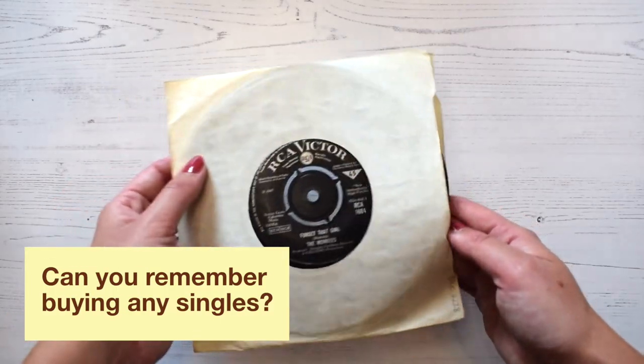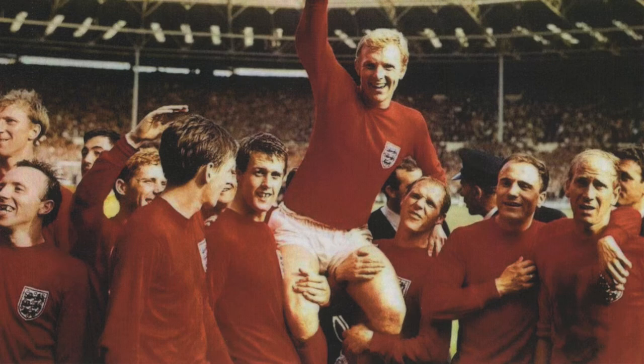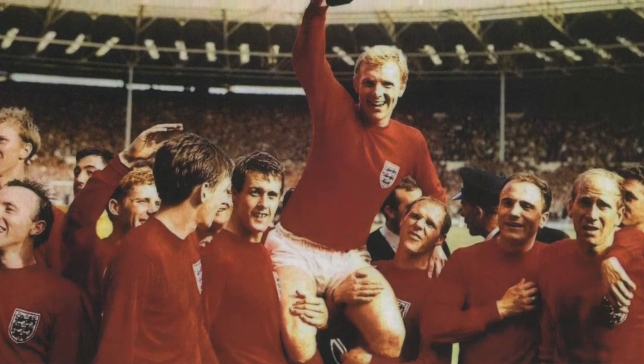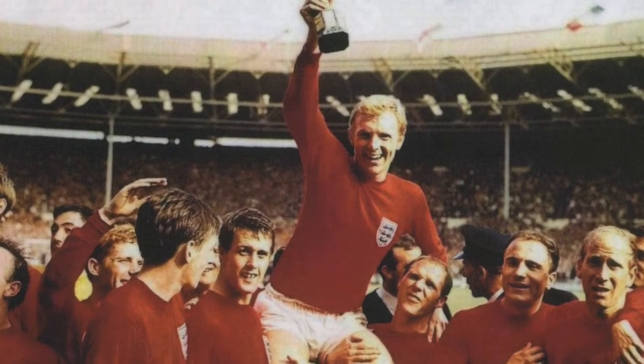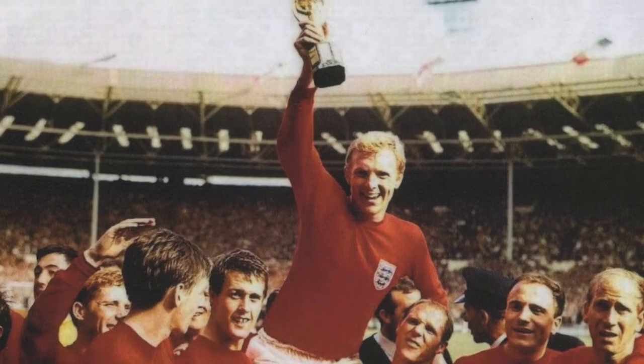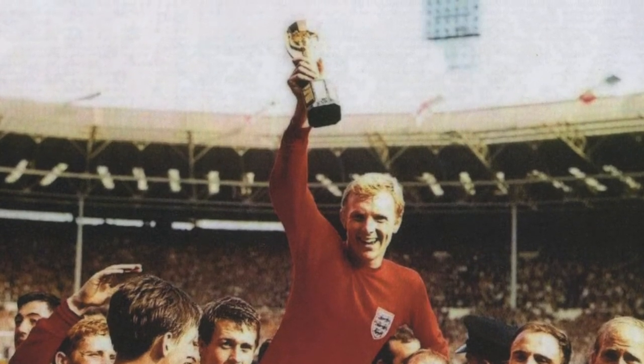Can you remember going to buy any singles? Who was your favourite band or performer? Do you have a favourite song from that time? This image is from the 1966 World Cup — everybody is celebrating with huge smiles because England have just won the World Cup. This is the first and only time England have ever hosted or won the World Cup. The final match took place on Saturday the 30th of July 1966, England versus West Germany. Geoff Hurst, who wasn't even meant to be starting that game, scored a hat trick — the only hat trick scored in a World Cup final. The British television audience was 32.3 million and remains the most watched television event ever.